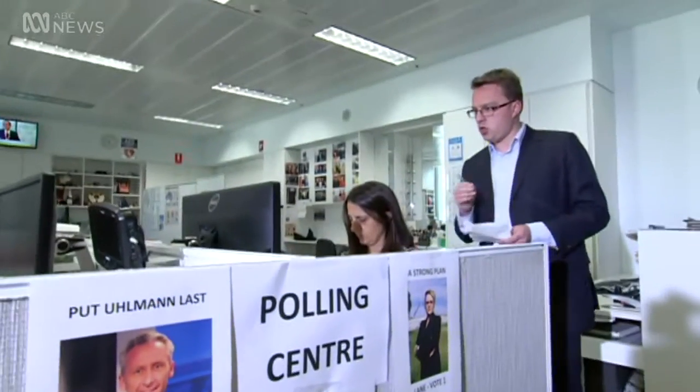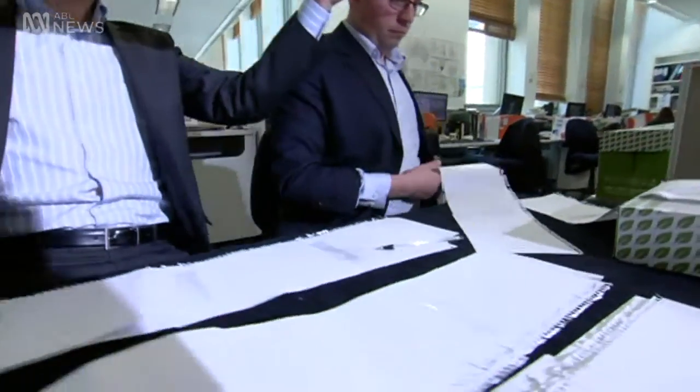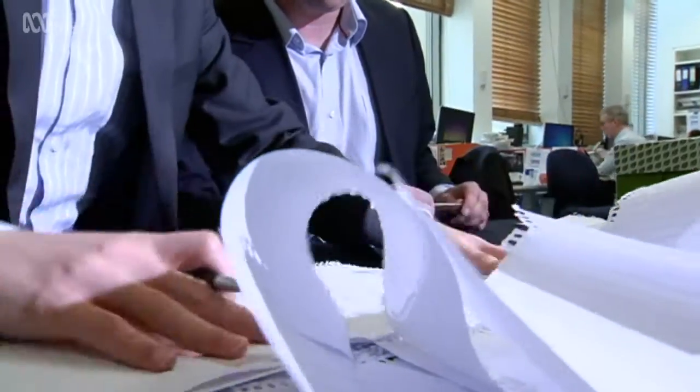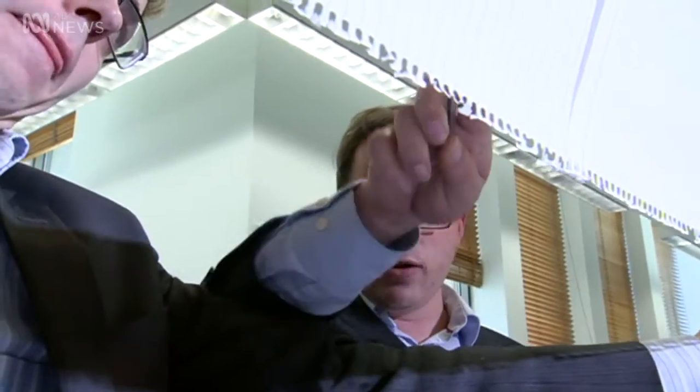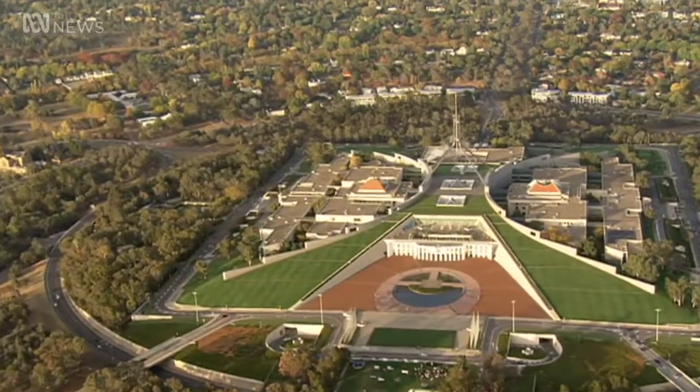After election night, the votes are counted and recounted. That's when postal and pre-poll declaration votes, or votes taken outside of an individual's electorate, are also thrown into the mix, all leading to a final declaration and the election of the 45th Parliament.